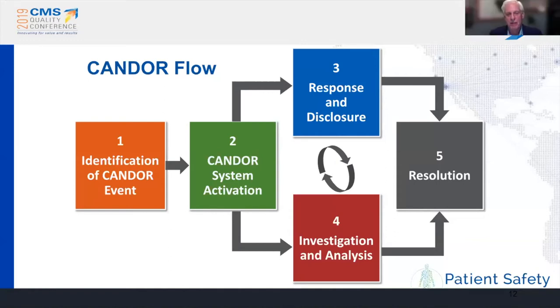The official CANDOR flow diagram from the toolkit raises the question of where the care for the caregiver component is, because it's been such an important part of attracting interest from health care systems. Tim notes it's a continuous process — care for the caregiver is throughout the flow diagram. They've actually removed the word 'disclosure' and replaced it with 'communication,' which reflects communication to patients and families as well as care for the caregiver. As you learn more, you share more with patients and families, and also identify team members who may have been affected by events.